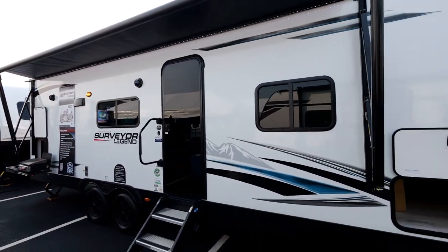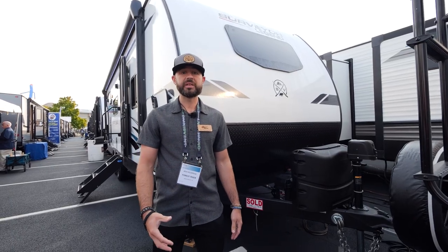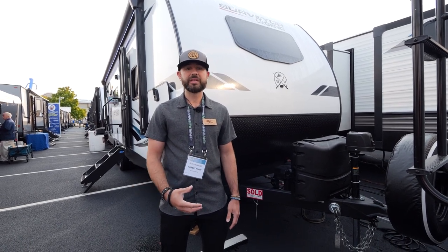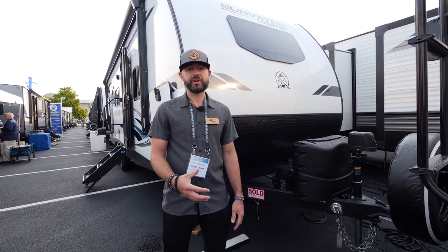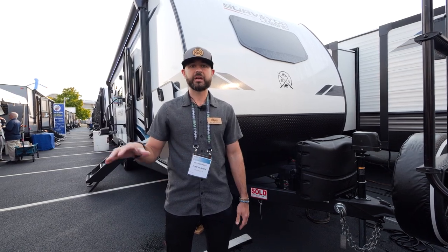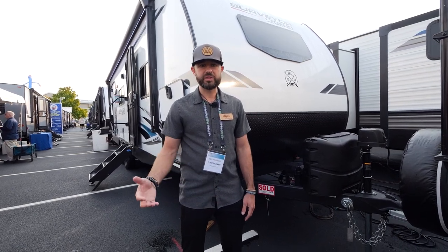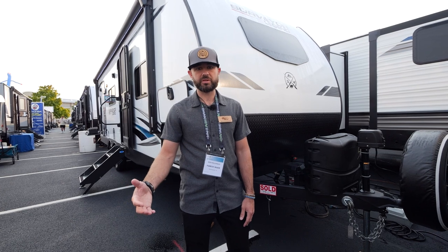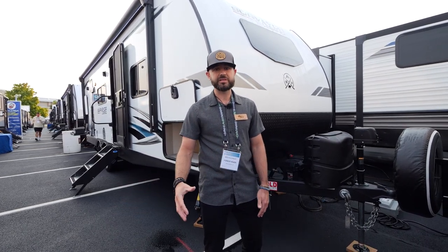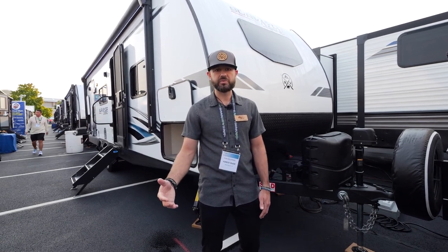Let's head up front and talk about some of the standard features. We're standing in front of the 252 RBLE. This is a half-ton towable Couples Coach. It has a dry weight of under 5,500 pounds, so a very versatile trailer — take it anywhere off the grid to a national park. Very easy to tow, very lightweight. This model is under 30 feet, so great size and weight. Half-ton towable for sure, but can be towed by a midsize vehicle as well.